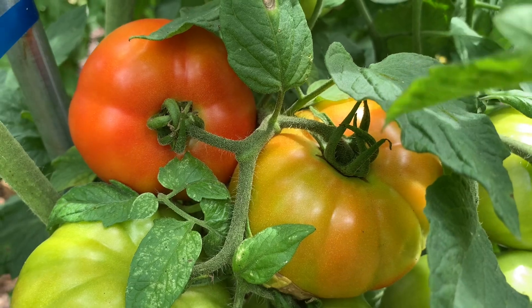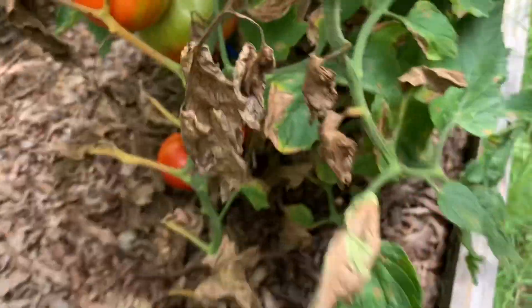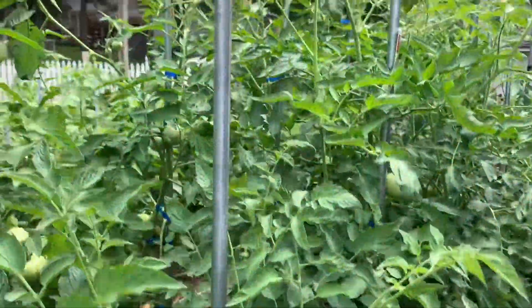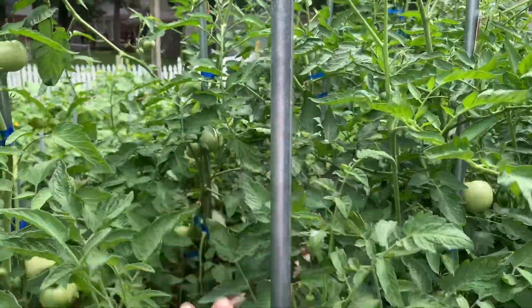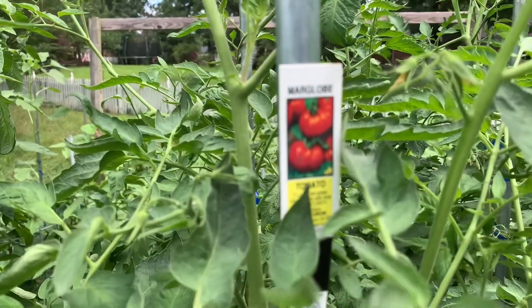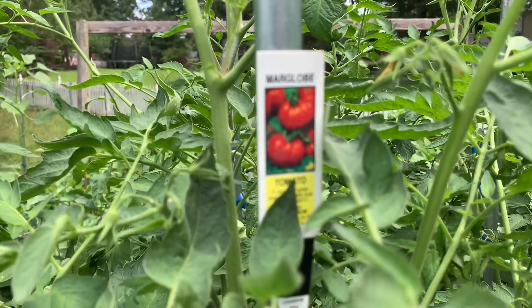These are Marglobes here, and they got tomatoes ripe everywhere. But again, you can see they're pretty short and they're not going to get any taller. They are determinate tomatoes, so they don't continue to grow. Most of them get ripe at the same time and then they're done for the season.